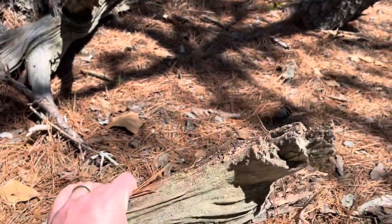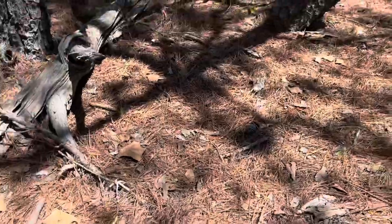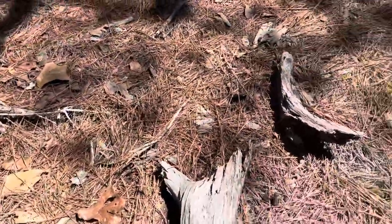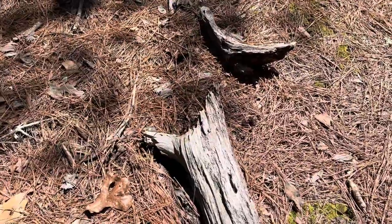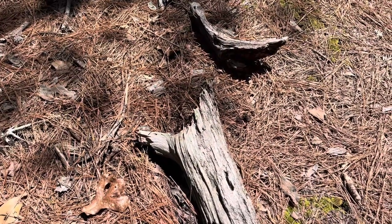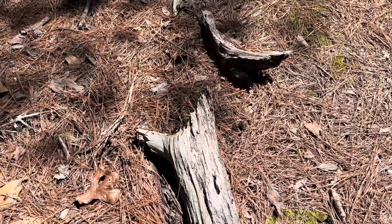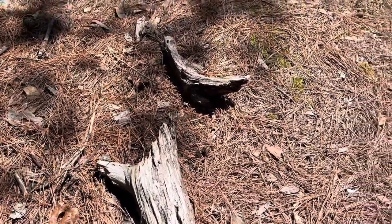Yeah, we look for these pieces of lightwood, usually these little sections of wood. If you've seen some of my other videos, the sap kind of hardens and makes the wood burn really, really well.